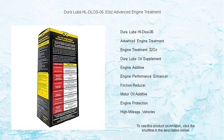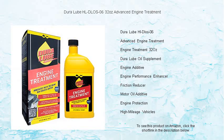Whether it's a new car or an old favorite, a single application of DuraLube's engine treatment works with your oil to improve performance, increase fuel economy, and reduce emissions.